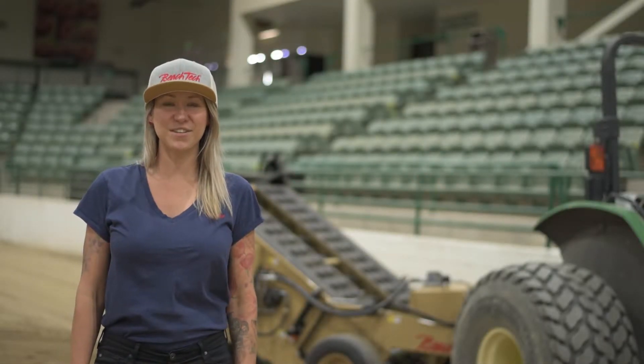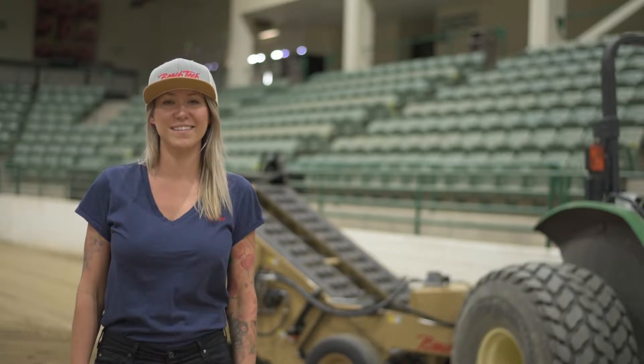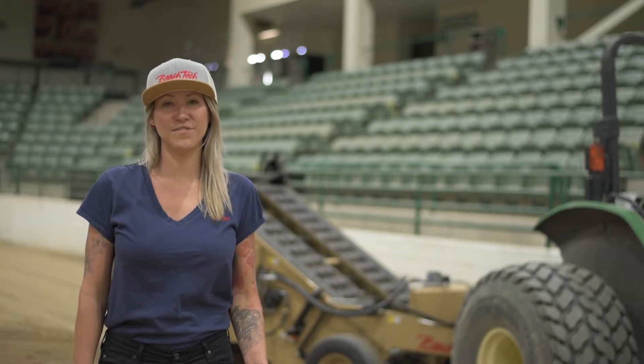Hi, I'm Nicole with Beach Tech and today we're here to talk about the Cherrington 440XL. This is a great compact and efficient tow-behind unit.